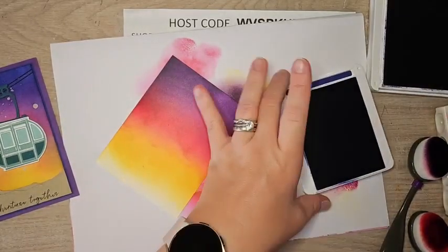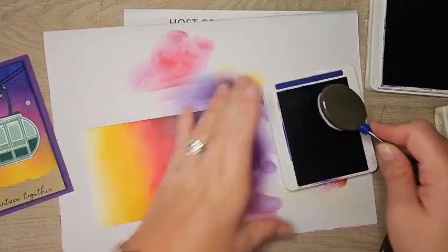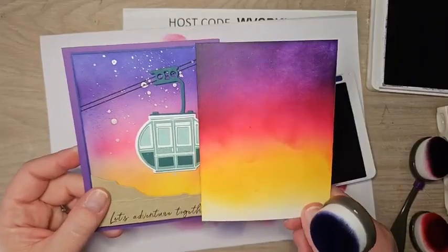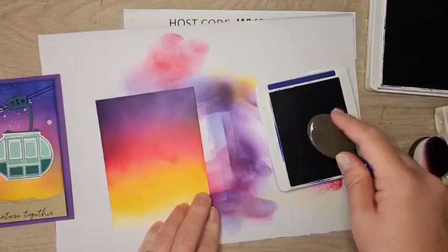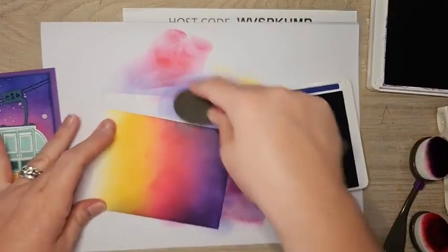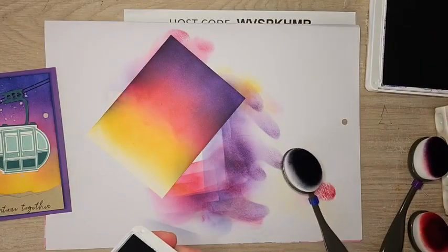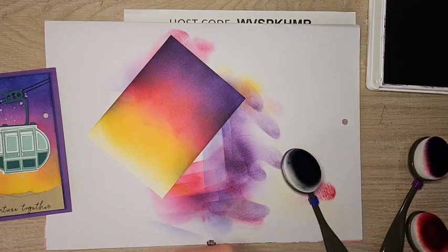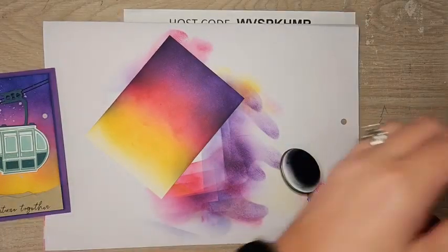Our last color is Starry Sky — you can also use Night of Navy, but I like the purple tone in Starry Sky. This one goes just right along the top, and you're not going to see it too much. Just a little bit along the sides too — but don't go too much over the yellow, because that's going to make green. Just a little to give that hue of a darkening sky coming in. I think that's good, so I'm going to close up all these ink pads. We are done with all of them, so I'm popping them back in their slot as I close them up.